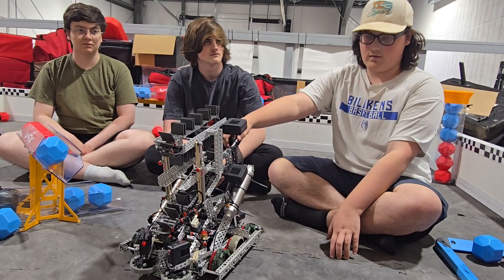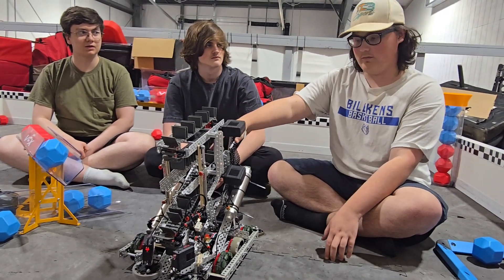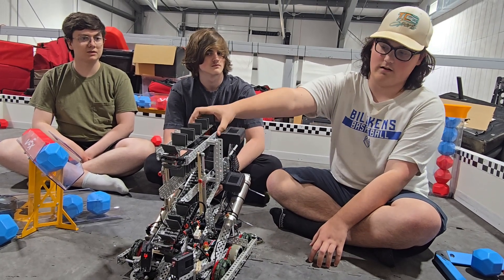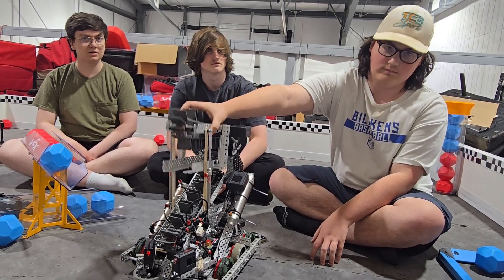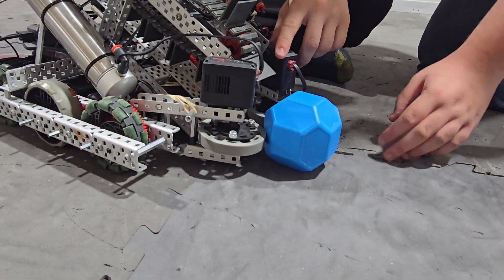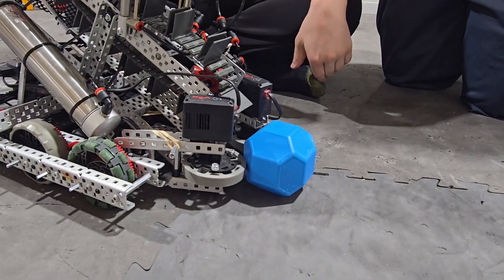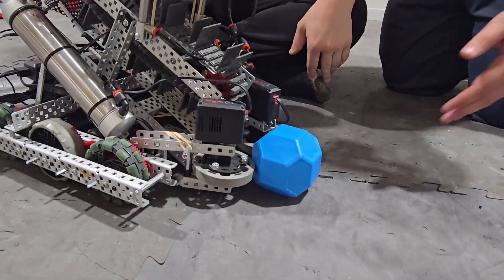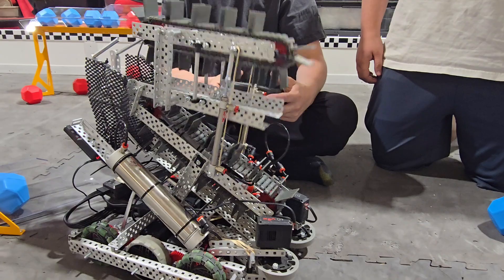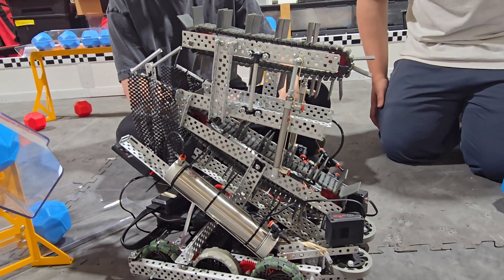We used rollers from the match load start. We drew inspiration from the VEX game Change Up, and we have pistons to change the height of our robot. For our intake, we used direct drive half motors. We use pistons to go all the way to the third level.